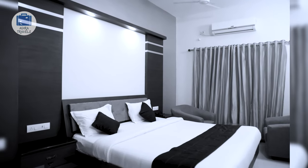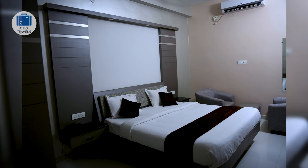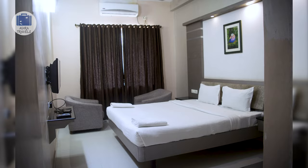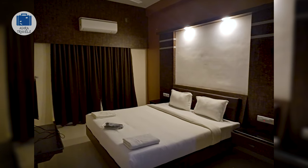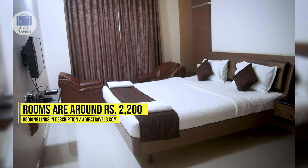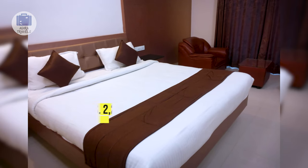Their rooms are clean, spacious, and comfortable. All rooms have an AC, a coffee and tea maker, as well as large windows with a standing balcony. We got their deluxe double room for around 2,200 rupees per night. Use the links in our description to get the best price for your booking.